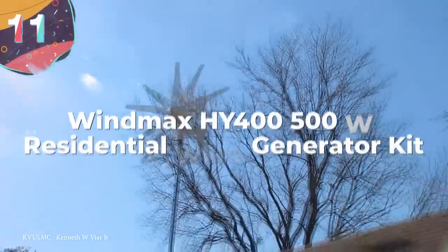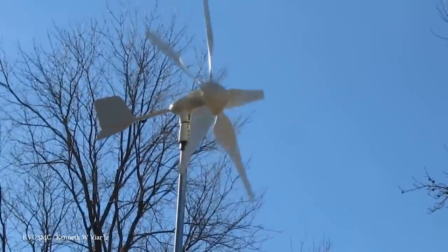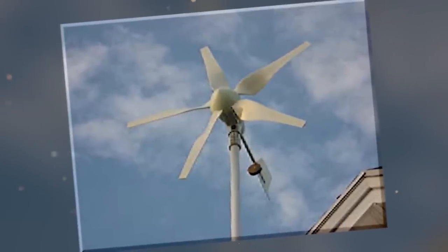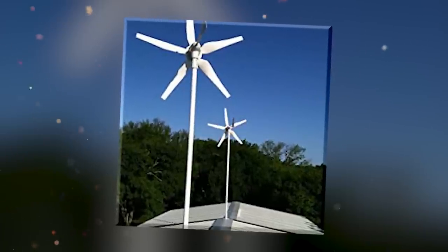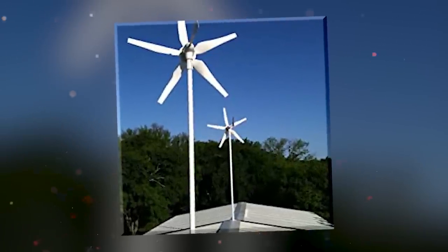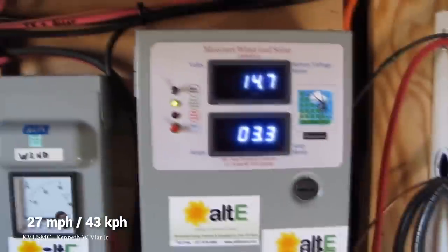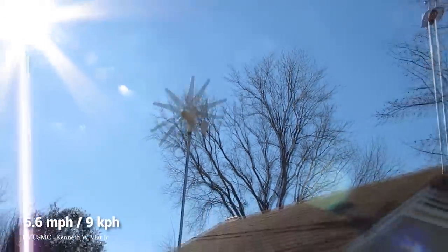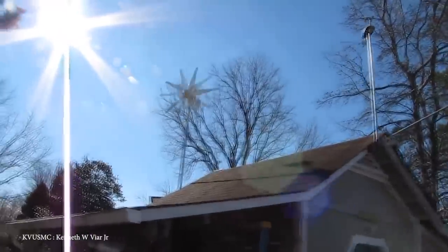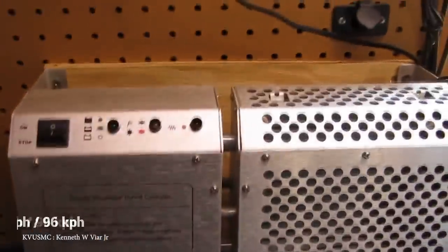Number 11: Windmax HY400 500-Watt Residential Wind Generator Kit. The Windmax HY400 is a five-bladed model that can generate 500 watts at maximum output, making it a good model if you're only looking to power one or two devices rather than a whole home — or you could set up a few of these to power a small home, given enough space. To reach maximum output, you'll need wind speeds of 27 miles an hour, but to generate any power at all, this turbine needs wind speeds of at least 5.6 miles per hour. It's got nylon and reinforced fiberglass blades and an electromagnetic overspeed control system to prevent surges in high wind conditions, typically over 60 miles an hour.